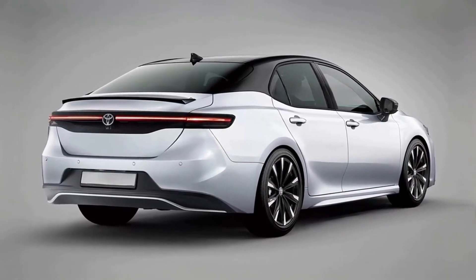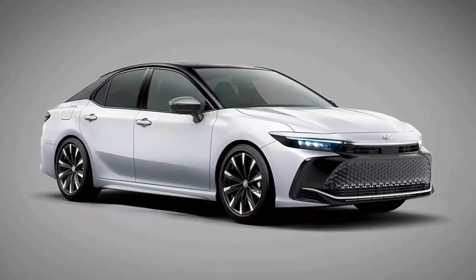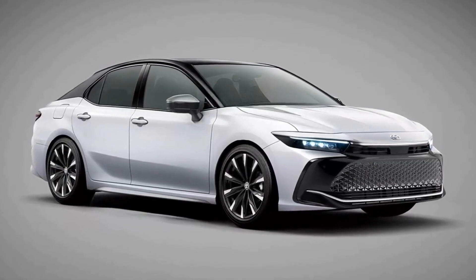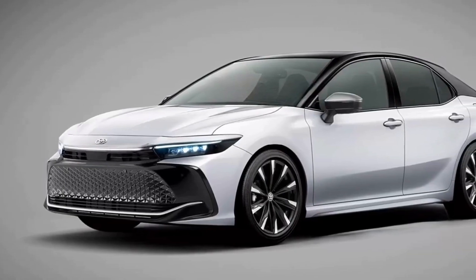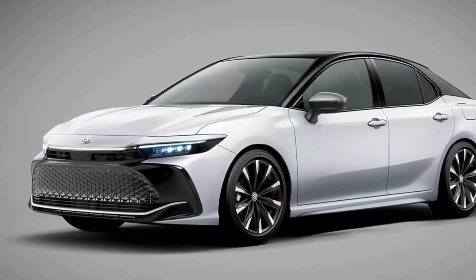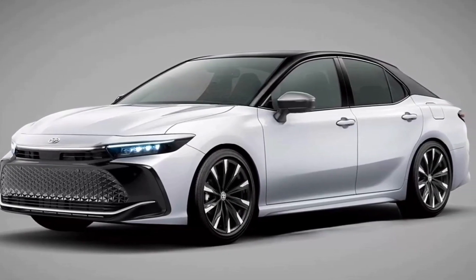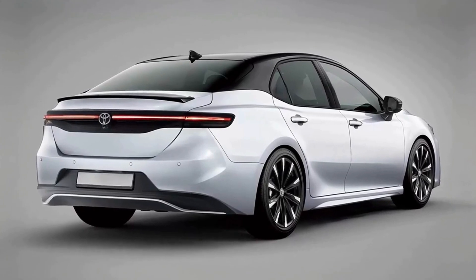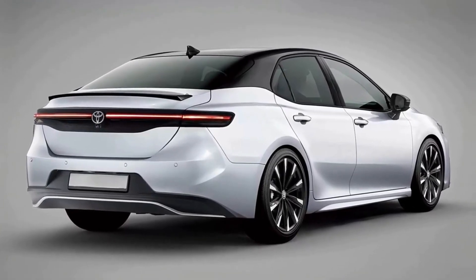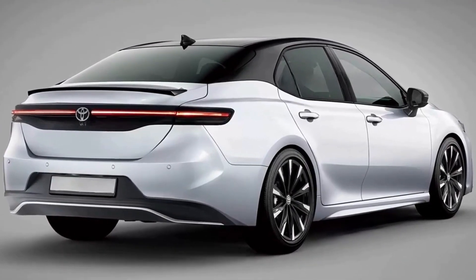As you can easily notice, the new Camry will adopt a design similar to the one you see on the latest Toyota Crown. It gets a new front end with a large grille, new narrow horizontal LED headlights which are visually unified by an LED light strip, new side walls which are simpler and more rounded, new side mirrors, and a rear dominated by slim taillights.